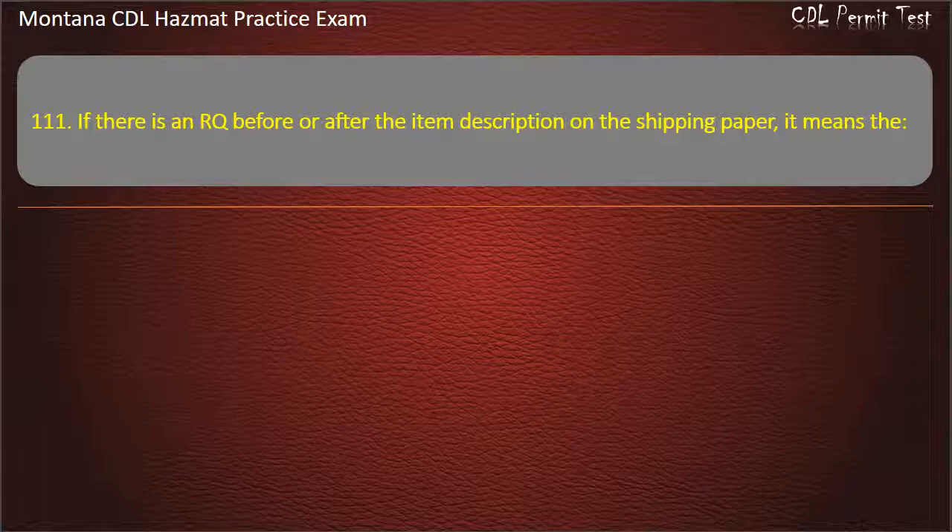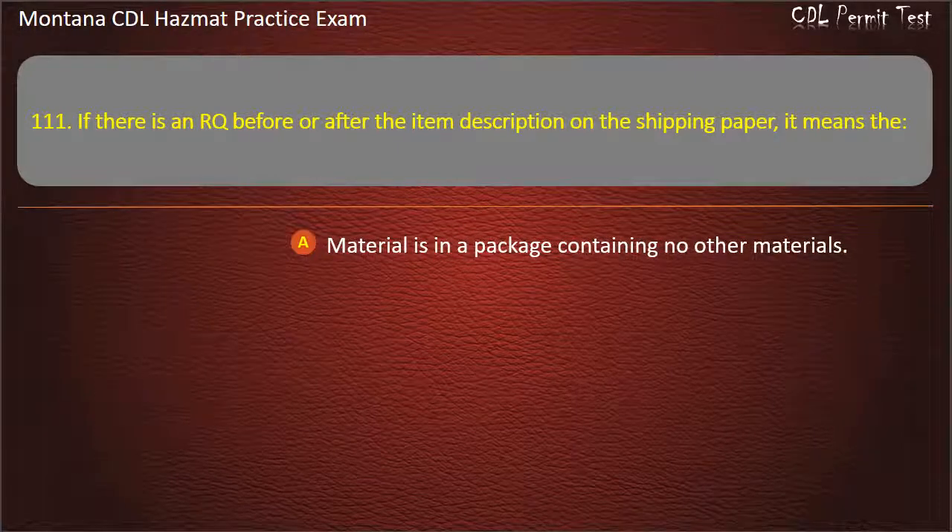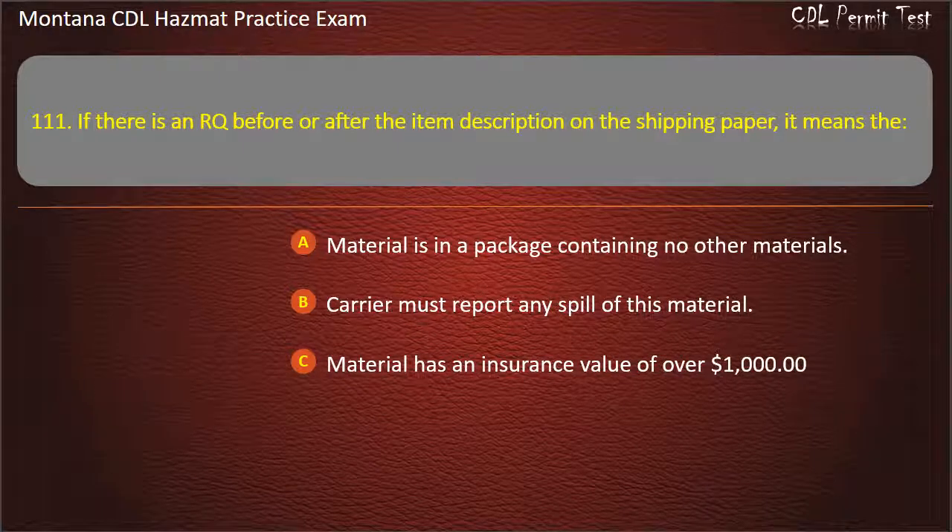Question 111. If there is an RQ before or after the item description on the shipping paper, it means the: material is in a package containing no other materials; carrier must report any spill of this material; or material has an insurance value of over $1,000. Answer: Carrier must report any spill of this material.